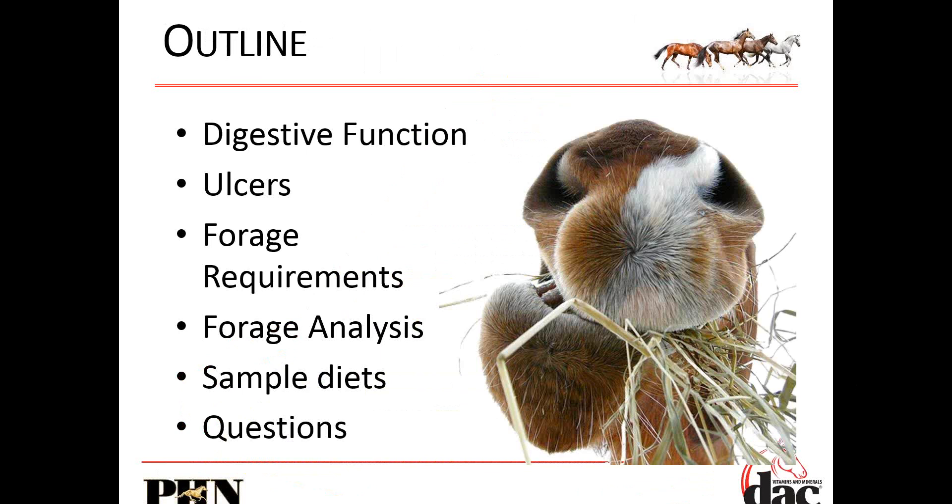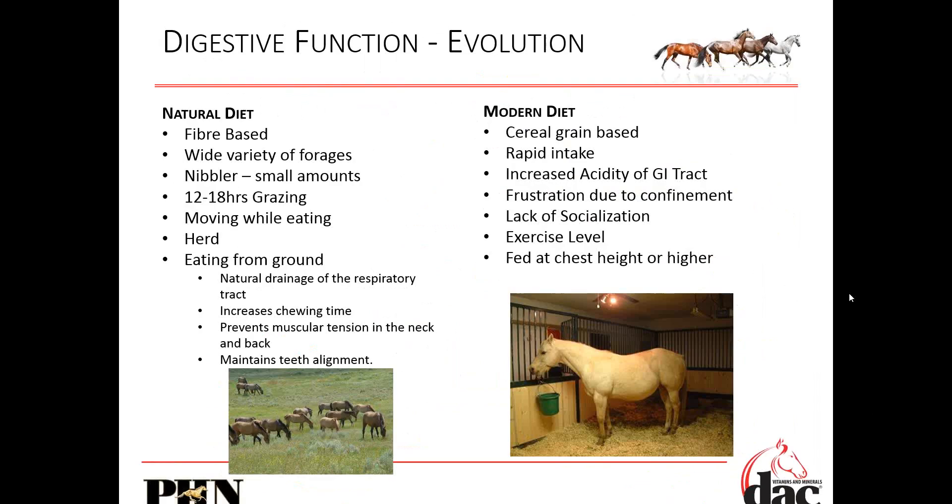We'll talk about digestive function. On the left-hand side, this is what horses are designed to do. They're designed to eat a wide variety of different forages, nibble constantly, graze between 12 and 18 hours a day — I usually say about 17 hours a day. They move around, eat off the ground, stand in a herd, with very little stress. When they put their head down and eat, they have natural drainage of the respiratory tract, increased chewing time, and they produce significantly more saliva. It maintains proper teeth alignment.